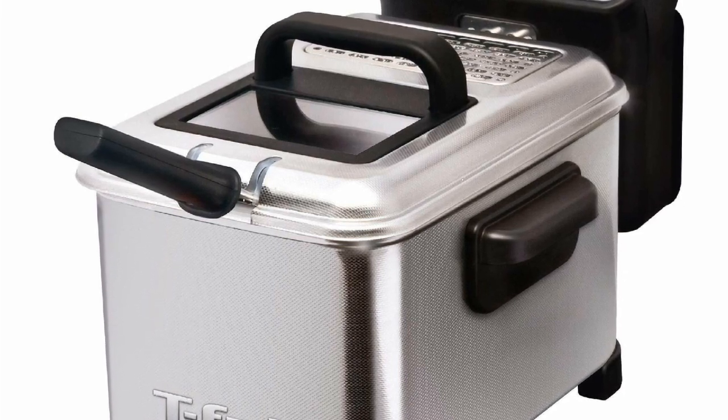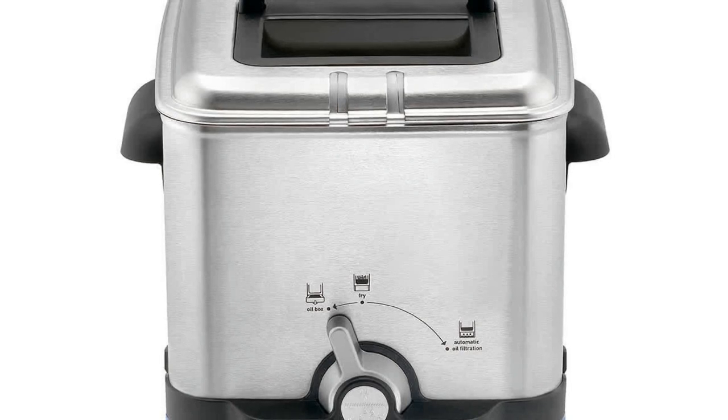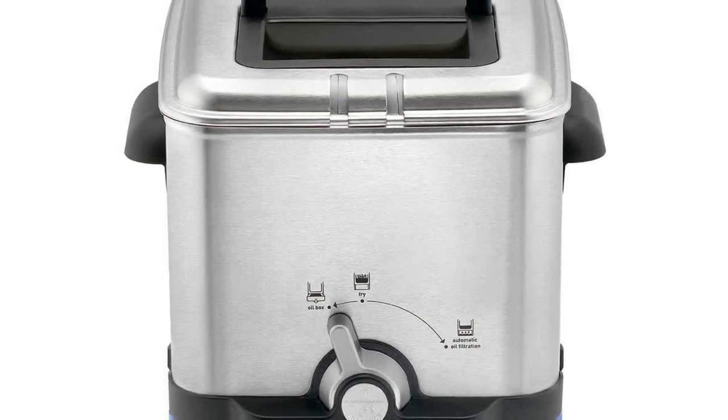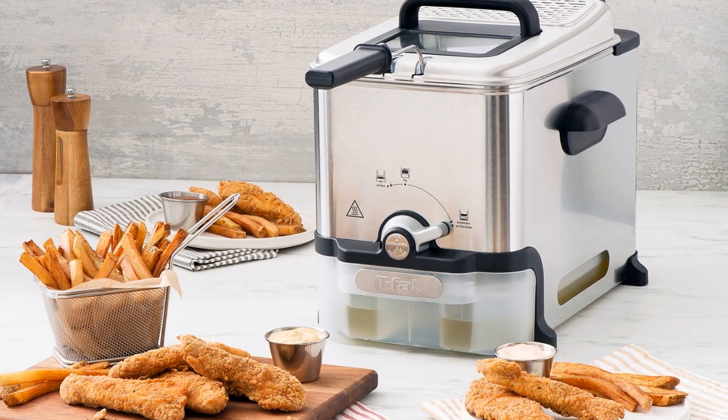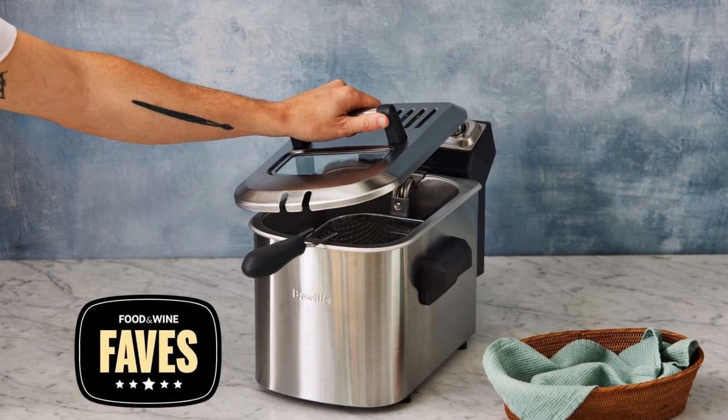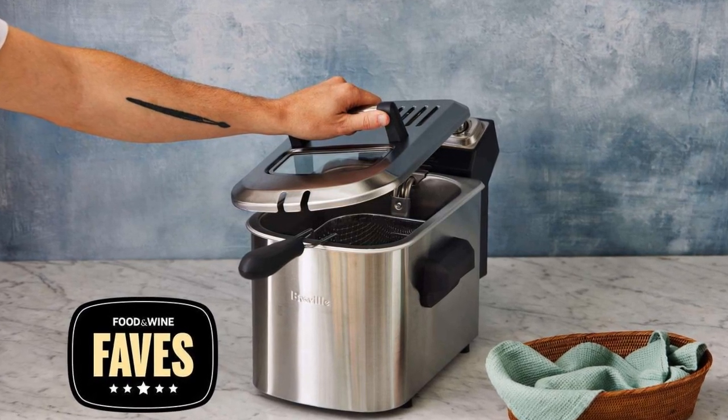With the Tefal ultimate easy clean deep fryer, frying delicious food at home just got a whole lot easier. That's all about this product today. If you want to get more information and customer reviews, you can check out the link in the description down below.